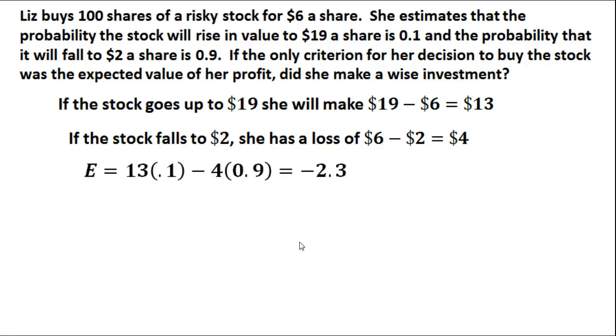The expected value on this one is negative 2.3. That means she is going to lose $2.30 per share. She definitely did not make a wise decision to purchase these shares — they are way too risky. The probability that they will go up is way too low compared to the probability that they will go down. So she did not make a wise investment. If the question asks for the expected value, the answer is negative 2.3.